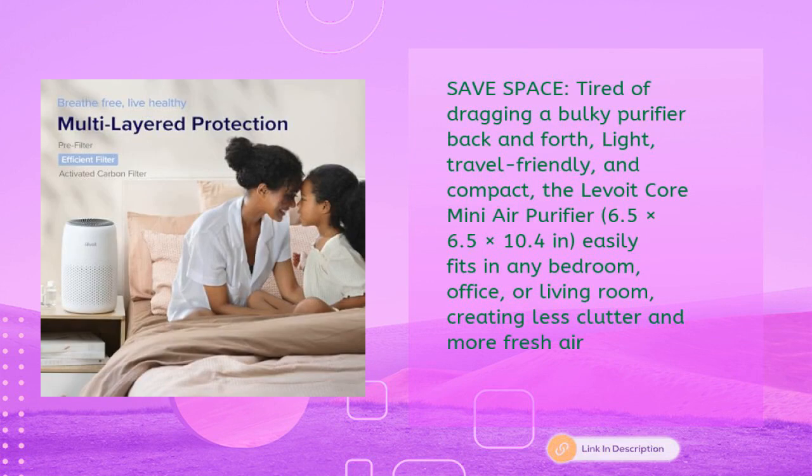Tired of a bulky purifier? The LEVOIT Core Mini is light, travel-friendly, and compact at 6.5 by 6.5 by 10.4 inches, easily fitting in any bedroom, office, or living room — creating less clutter and more fresh air.